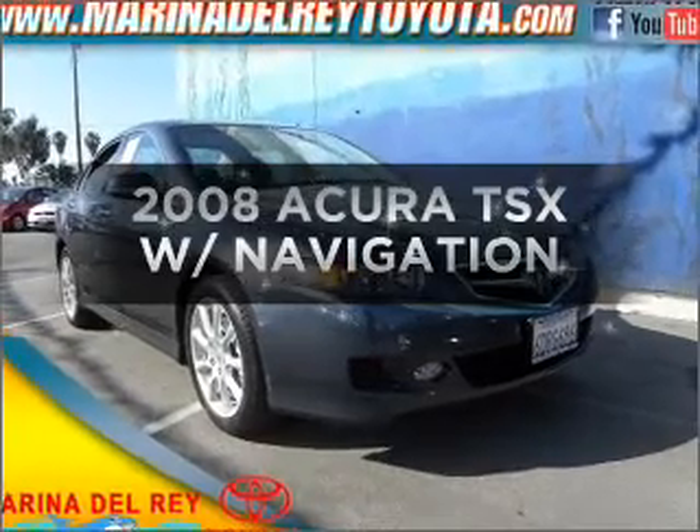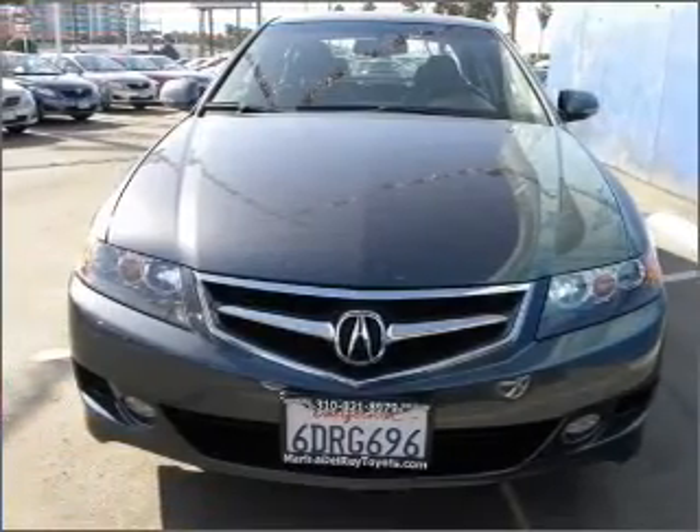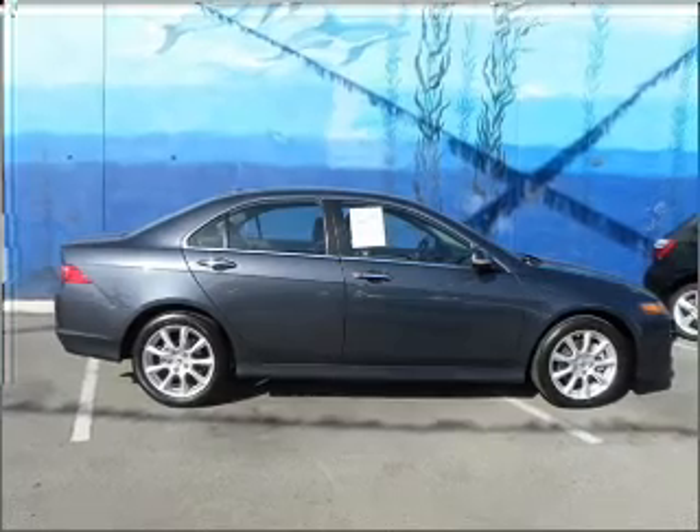Imagine yourself in this 2008 Acura TSX. If you're looking for an automobile with great attributes, look no further, with an efficient four-cylinder engine connected to a smooth-shifting automatic transmission.